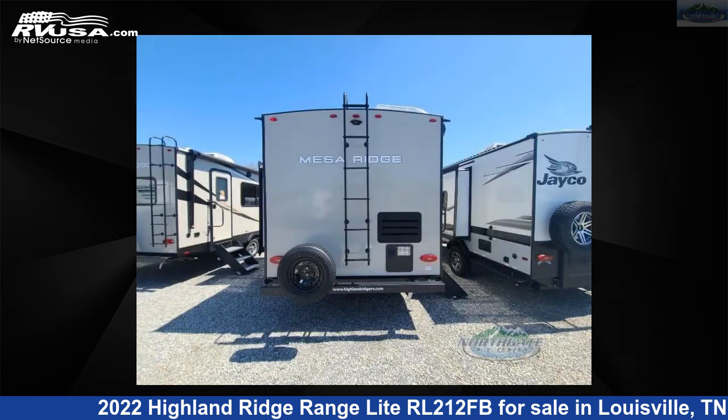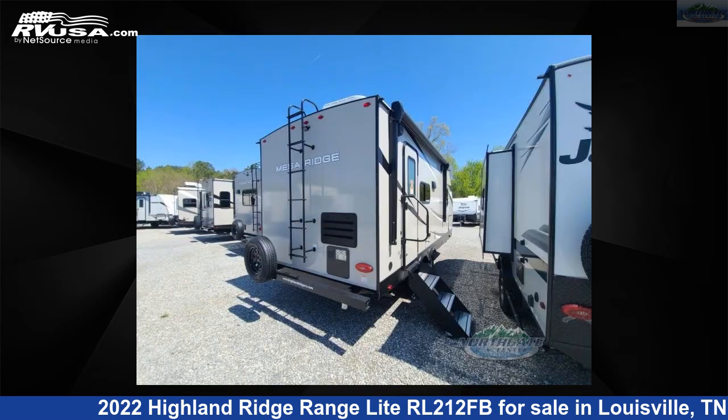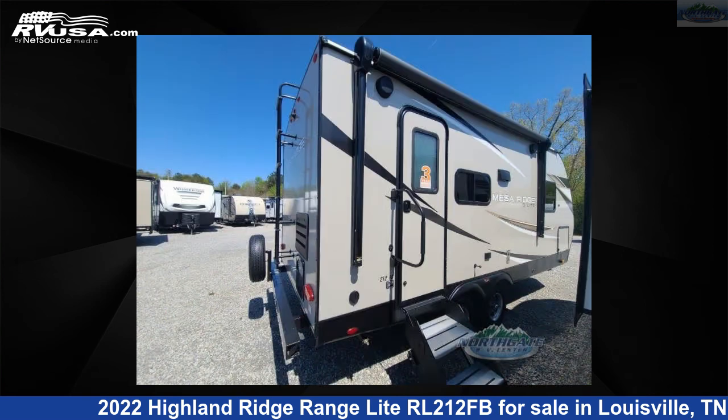The floor plan layout of this travel trailer features a front bedroom. For more information and pricing on this unit, and to see all units available for sale by Northgate RV Center, visit rvusa.com.